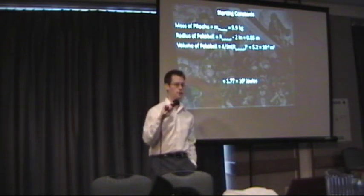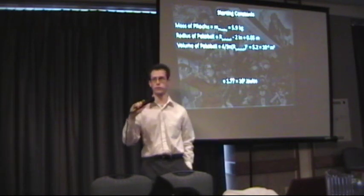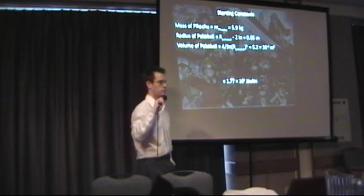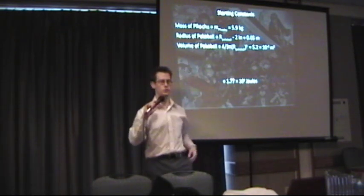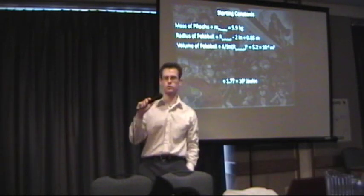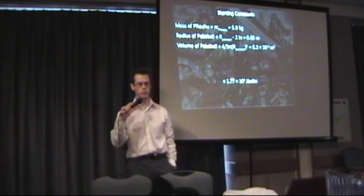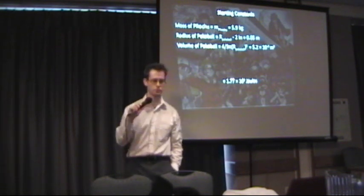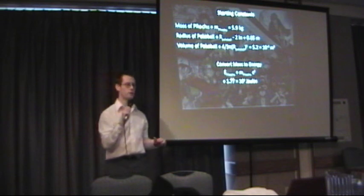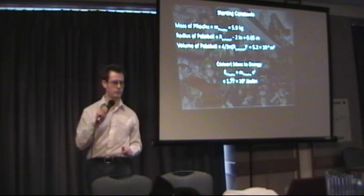Let's pick some constants to start off. I started with Pikachu because it's so quintessential. According to the Pokedex, Pikachu has a mass of 5.9 kilograms — that's about 11 or 12 pounds. A radius of a Pokeball is somewhere about 2 inches on average, and the volume of a Pokeball, treating it as a perfect sphere using 4/3 π r³, gives us 5.2×10⁻⁴ meters cubed. Let's convert Pikachu's mass to energy using E=mc². Multiplying the mass by the speed of light squared, Pikachu is worth 1.77×10⁹ joules.